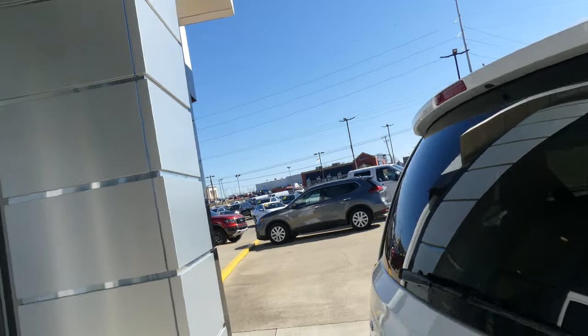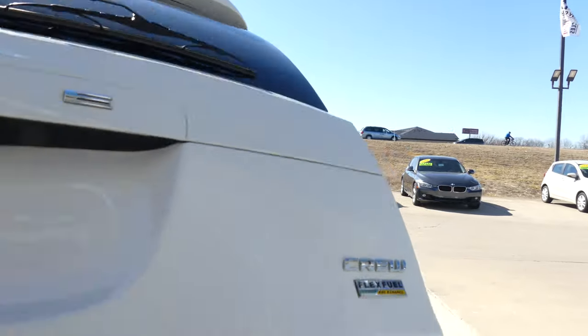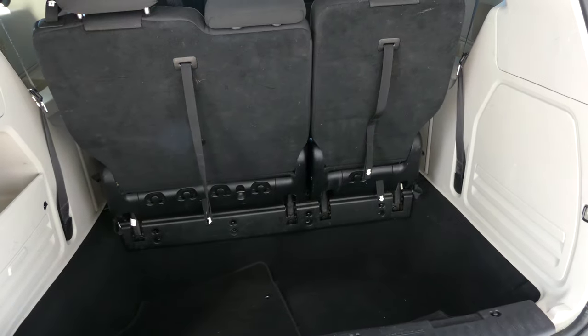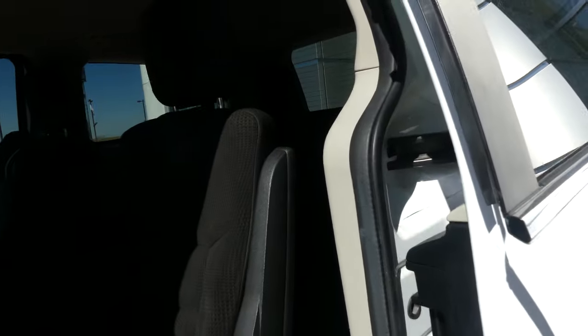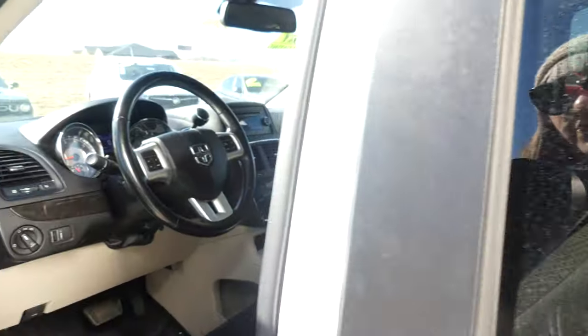Utility racks, rear spoiler, and a backup camera with display. The large and spacious rear trunk and cargo area features a split bench third row that folds down into the cargo area for extra space. The second row features black upholstered cloth captain seats.